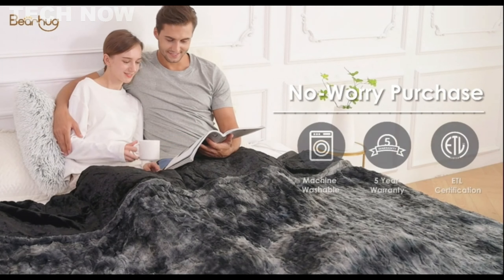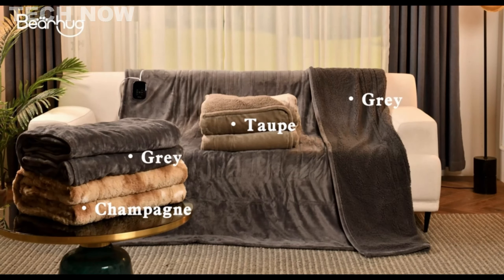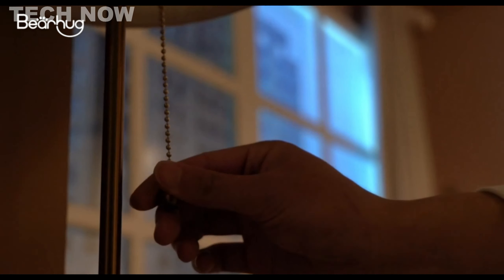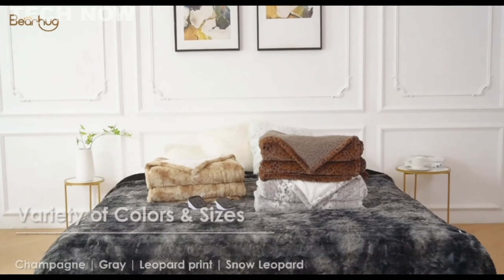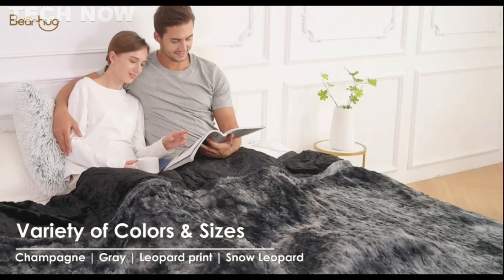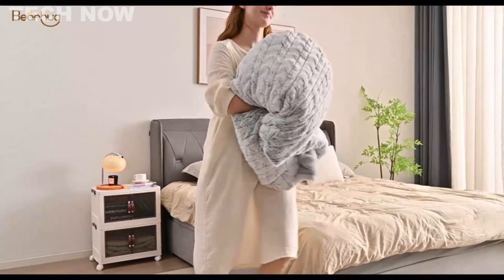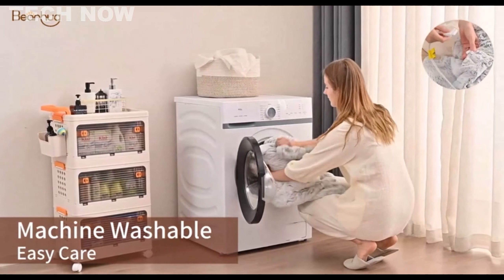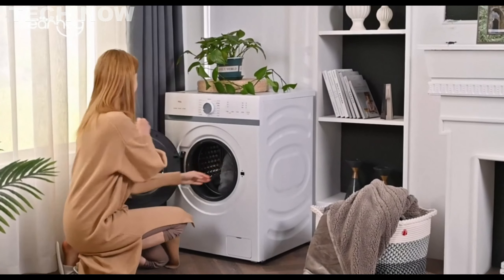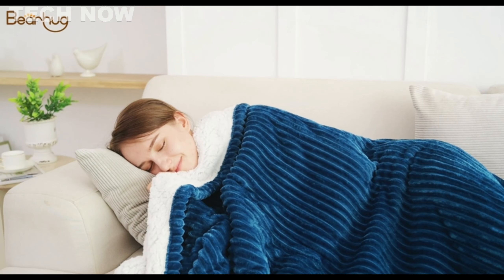Safety is a priority with the Bearhug Electric Blanket. It heats up with low radiation and incorporates overheat protection, along with a 1–12 hours auto-off feature for enhanced safety and energy efficiency. The blanket is ETL certified, adding an extra layer of reliability. The user-friendly design extends to various size and color options, catering to individual preferences and room aesthetics. Additionally, the blanket is machine washable and tumble dryable, providing easy maintenance. The extra-long cord offers maximum flexibility in placement, ensuring convenience and adaptability in various settings.